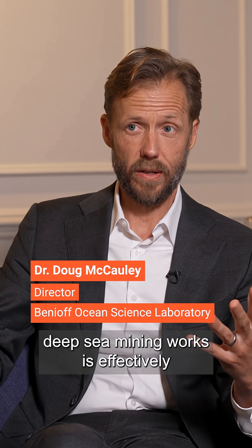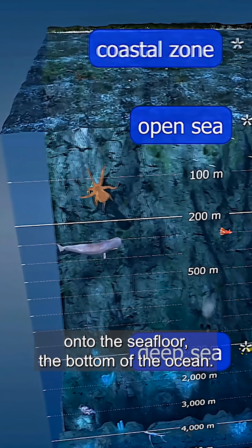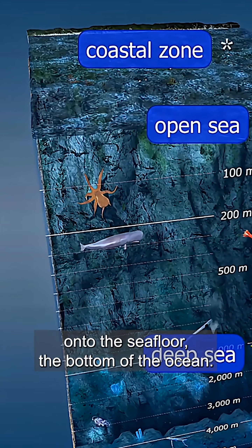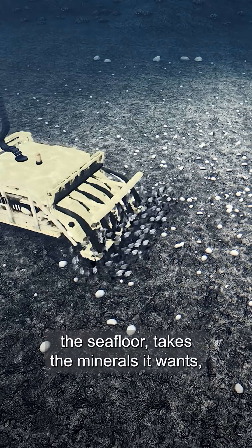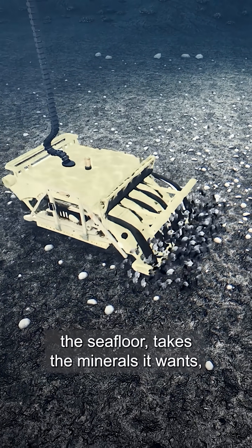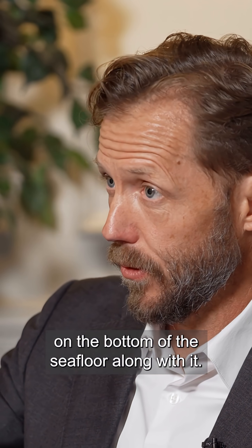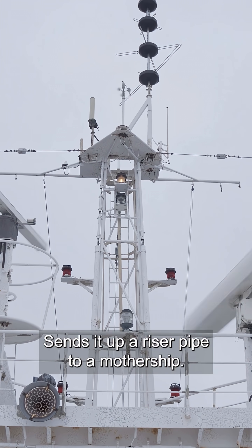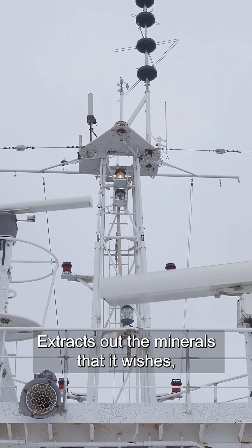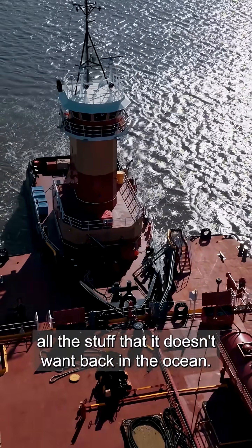The way deep sea mining works is effectively putting down an excavator onto the seafloor, the bottom of the ocean. It grinds up and excavates the seafloor, takes the minerals, takes the rest of the ocean ecosystem on the bottom of the seafloor along with it, sends it up a riser pipe to a mothership, extracts out the minerals that it wishes, and then puts the wastewater — all the stuff that it doesn't want — back in the ocean.